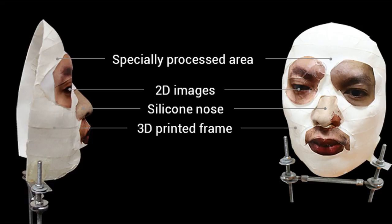Rather than strive for absolute realism, the team built its mask with the aim of tricking the depth-mapping technology. The creation uses hand-crafted skin made specifically to exploit Face ID, while 3D printing produced the face model. Other parts, such as the eyes, are 2D images.